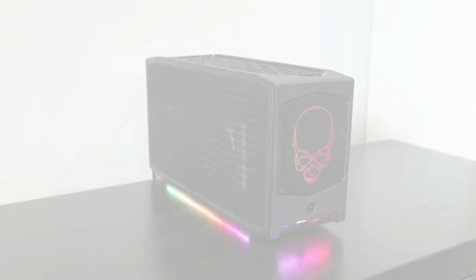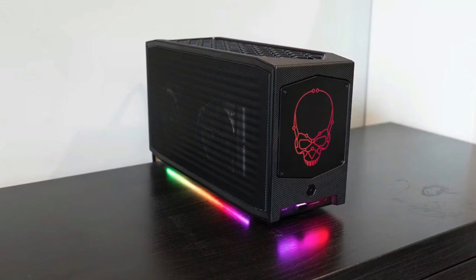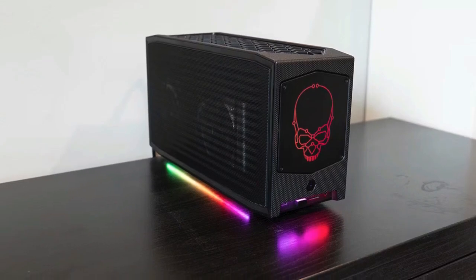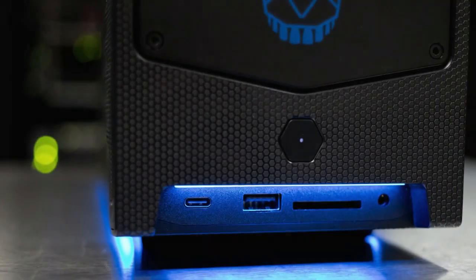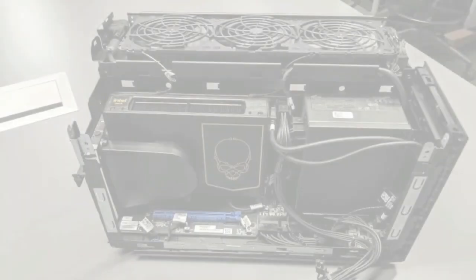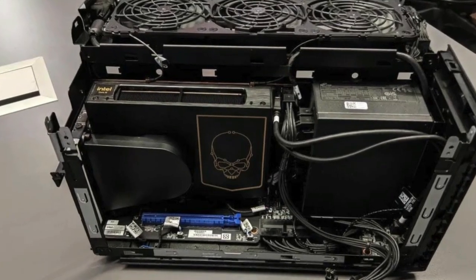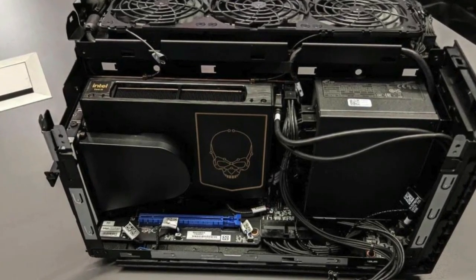If your tech appetite demands the extreme, the Intel NUC12 Extreme Dragon Canyon is waiting to blow your mind. For those ready to unleash this gaming titan, the Amazon link in the pinned comment and description box is your gateway to greatness. Dive in and let the extreme performance of Dragon Canyon redefine your digital experience.